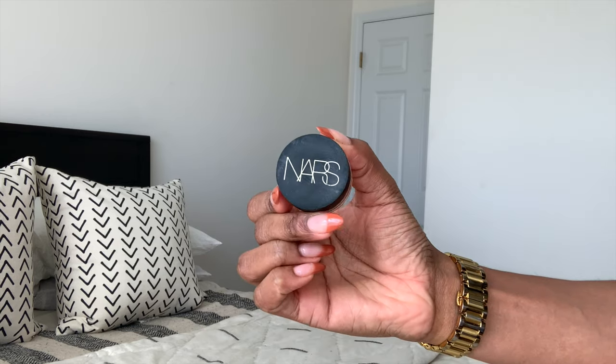Next I'm grabbing my NARS concealer in the color Caramel. I just really like the brightness that this adds to the face — it gives you that light, really bright-eyed look that I am always going for with my concealer.